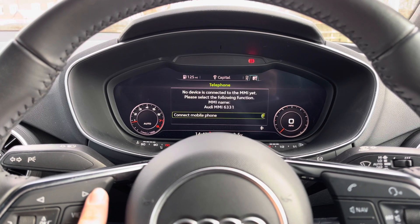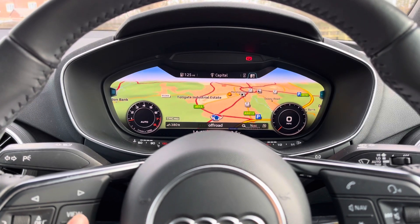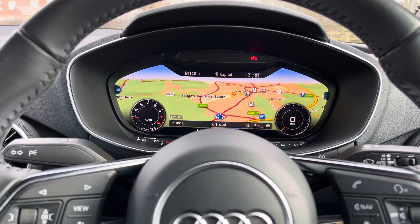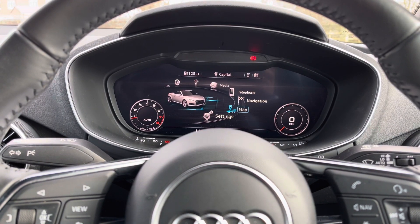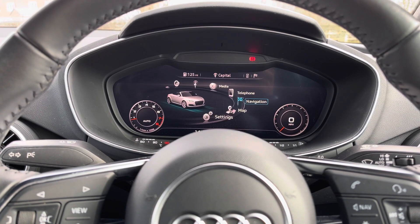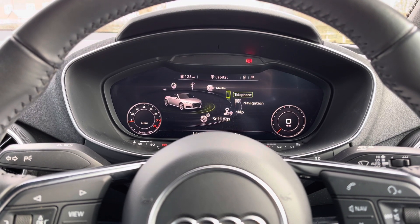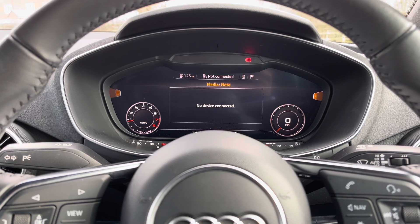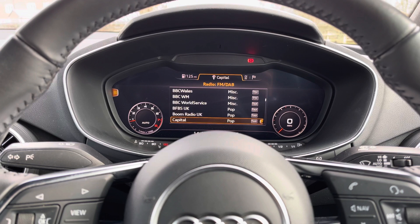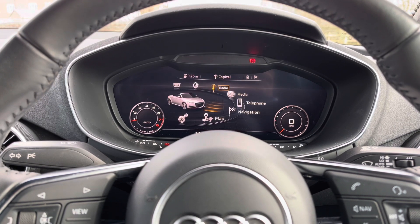Instead of a traditional central screen, this screen in front of the driver doubles as the central infotainment display. Using a rotary wheel near the gear selector you can flick through different menus — your map and navigation meaning you'll never get lost, telephone functionality for important calls, media via Bluetooth or USB, and a long list of digital audio broadcasting radio stations so you're never short of anything to listen to.